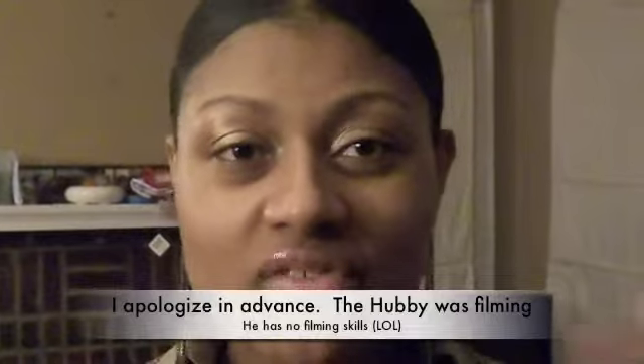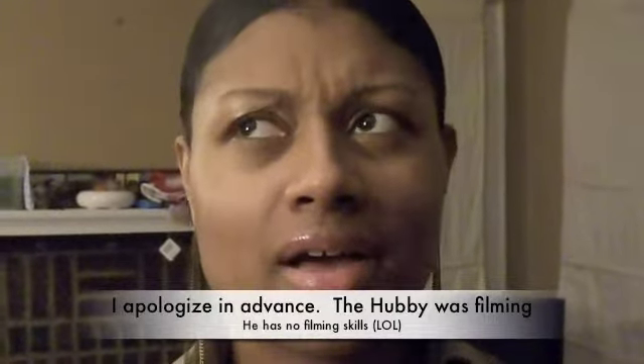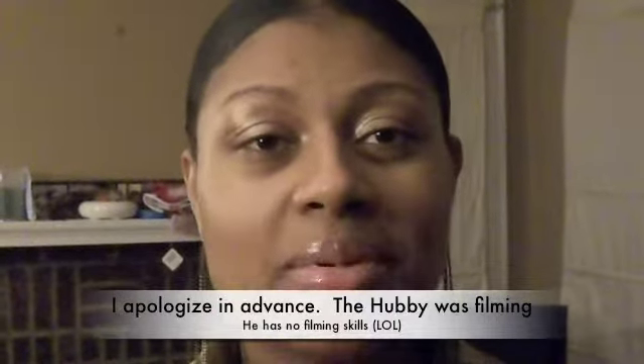Hey guys, it's y'all now coming at you really quick with an outfit of the night. Me and the hubby are gonna go hang out — I don't know what we're gonna do, but he just told me to put something on so I just threw something together. For the face, I have on some gold MAC eyeshadow and a peach MAC lip gloss that the hubby got for me.